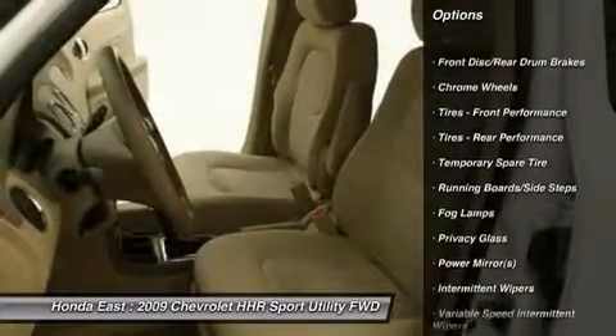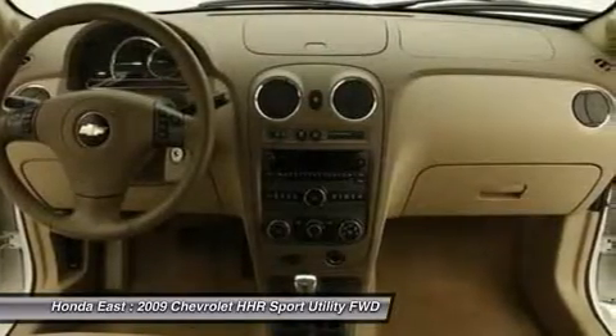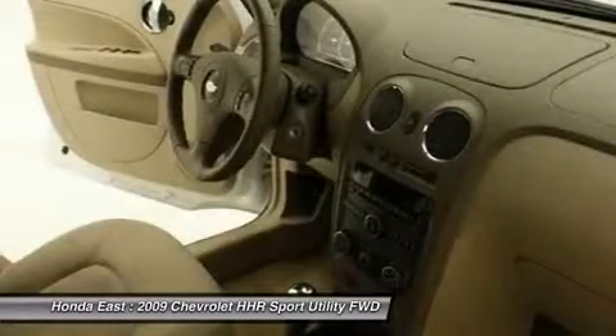Power door mirrors, power driver seat, remote keyless entry, security system, split folding rear seat, traction control, and XM radio.